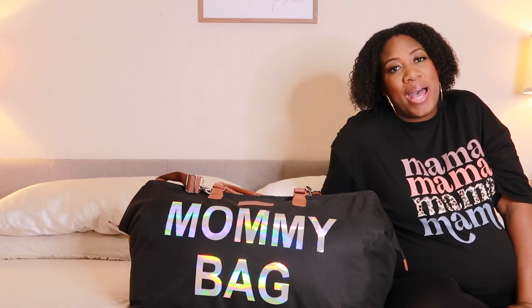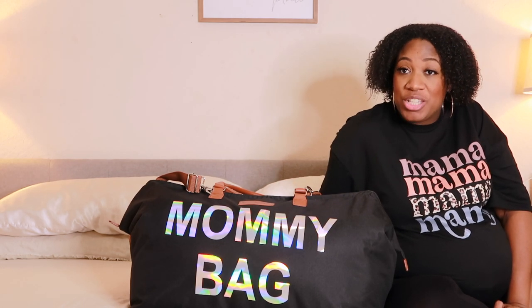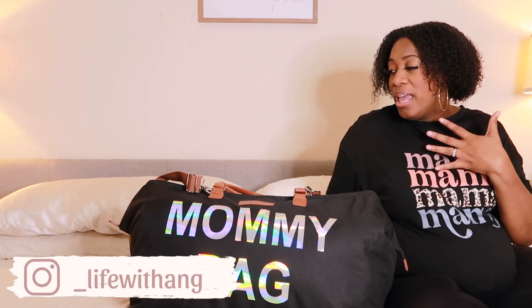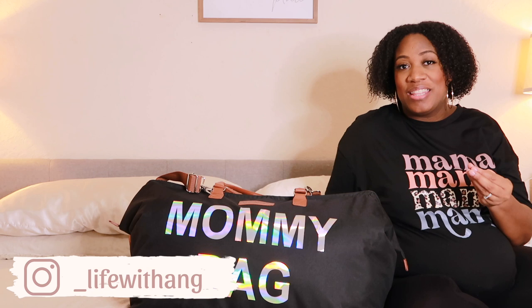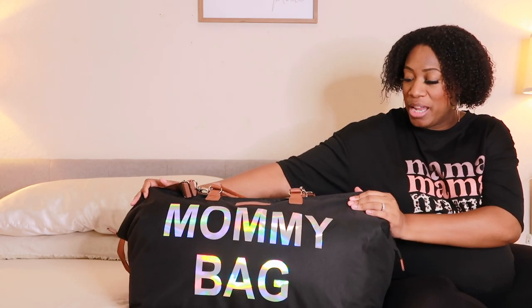Hello, welcome or welcome back to my channel. As you can see, I'm here to show you what I'm taking in my hospital bag. I am currently 35 weeks pregnant — yes, 35 weeks — and it's just time to go ahead and get this done before I decide to give birth and never film this video.